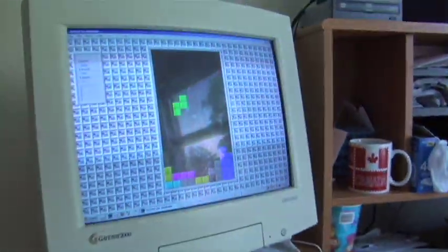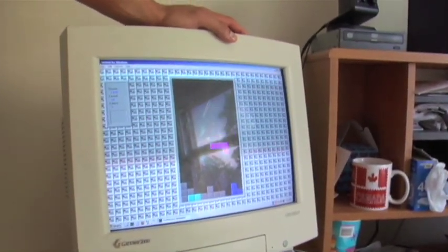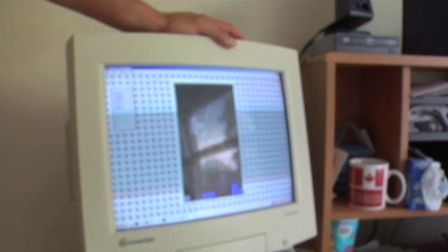Pete is also in the top six in the world in Tetris. This right here, ladies and gentlemen, is the hardest level that you can possibly play. And Peter is absolutely dominating.